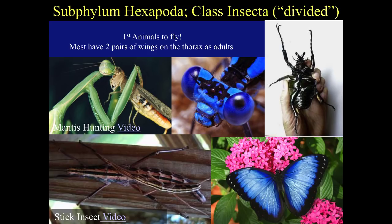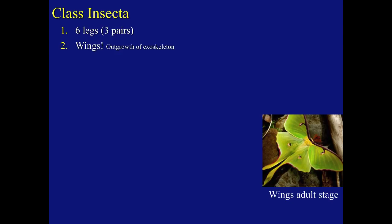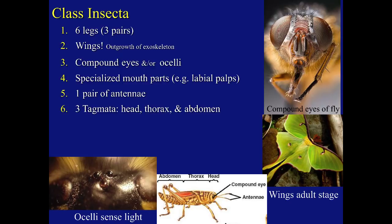Subphylum Hexapoda, Class Insecta. These were the first organisms to fly, and most have two pairs of wings attached to the thorax as adults. Class Insecta has six legs. Wings are outgrowths of their exoskeleton off the thorax. They have compound eyes and/or ocelli, where ocelli are light-sensing structures and compound eyes have multiple lenses. They have specialized mouthparts, one pair of antennae, and three distinct tagmata: the head, thorax, and abdomen. They have two kinds of metamorphosis.